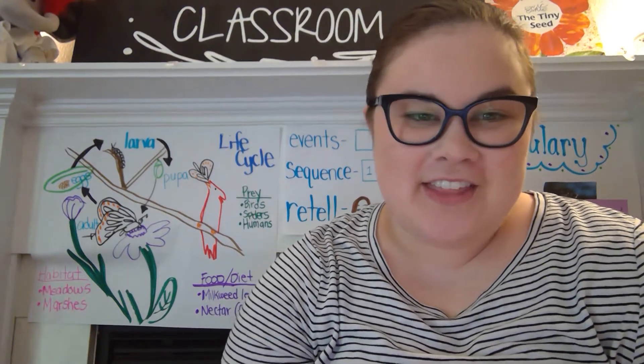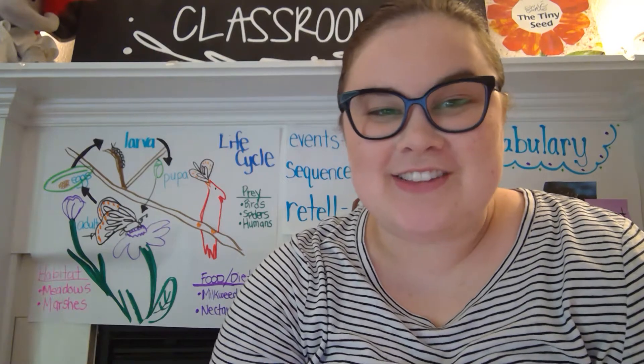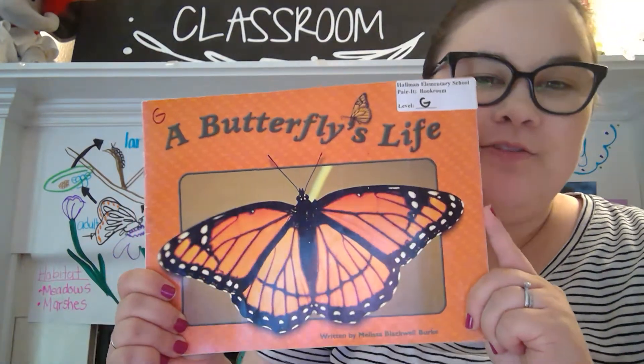Hi, kindergartners. I loved our live today. I love learning about the butterfly life cycle together. I think you're going to love it too. We learned a lot today and we're going to learn even more in this book called A Butterfly's Life.